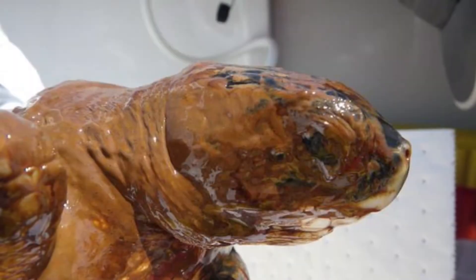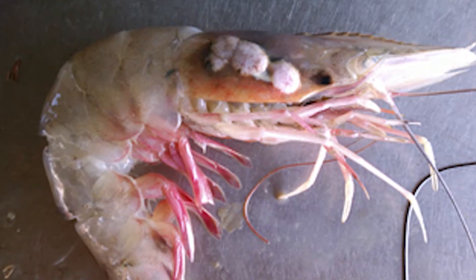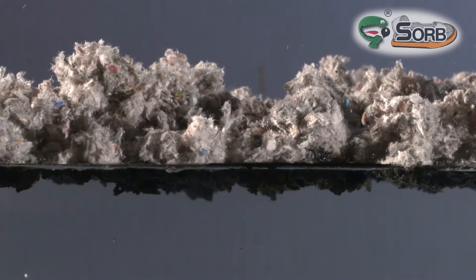When oil is sunk to the seabed using dispersants, unexpected things happen to the marine life. It is better to take the spill off the surface as a valuable, recyclable commodity using GoSorb.